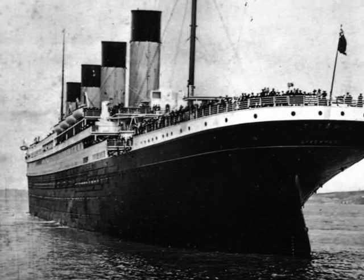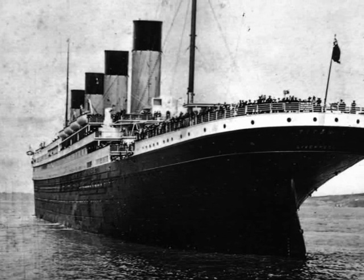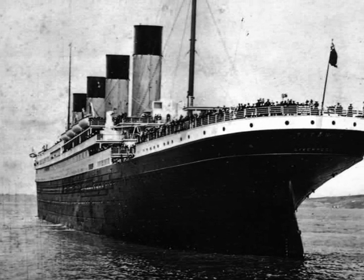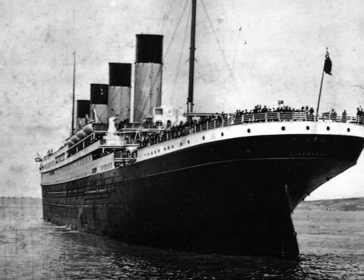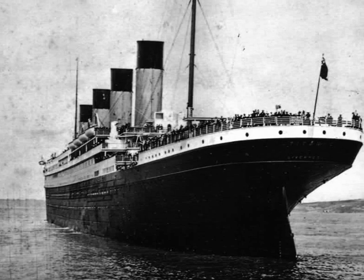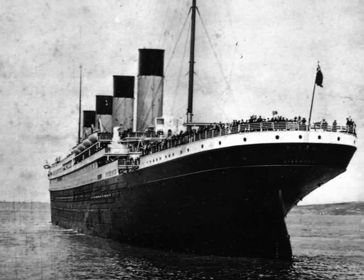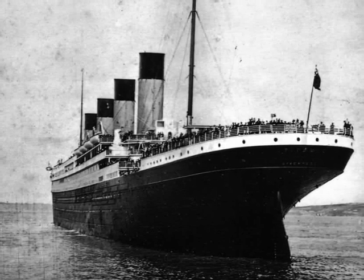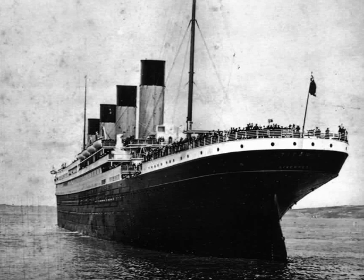The passengers began to arrive at 9:30 a.m. Third-class passengers were to board first, with second and first-class following, with an hour to departure. The Titanic's passengers numbered around 1,317 people: 324 in first-class, 284 in second-class, and 709 in third-class.